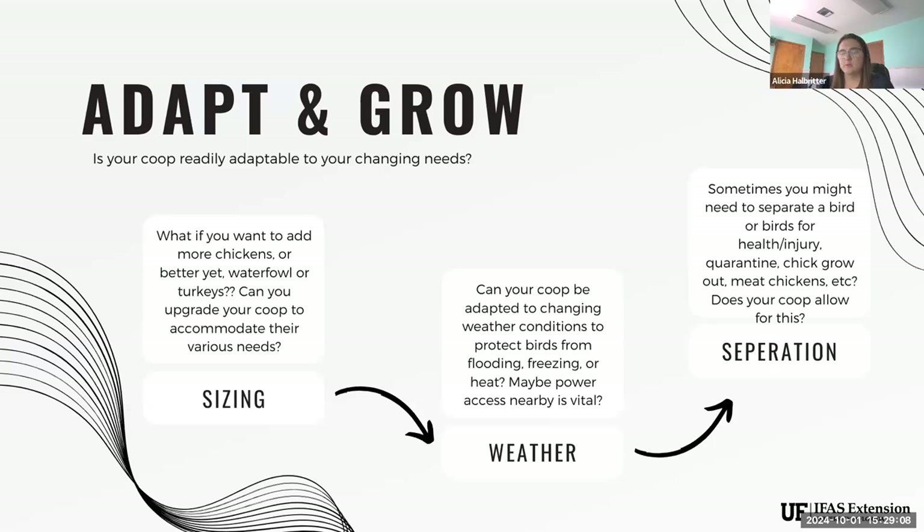Separation is also a big consideration. Sometimes we need to separate individual birds — one that's injured, at the bottom of the pecking order getting beat up, or needs time to heal. We may be getting new birds that need quarantine, or we got pulled in by the cute chicks at Tractor Supply and need a brooder box or chick grow-out space. Maybe you're getting into meat chickens and want a separation from layers. Always consider whether there's a way to build some type of separation in your coop or a separate coop if needed.